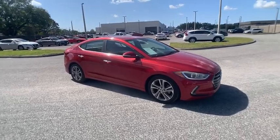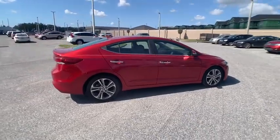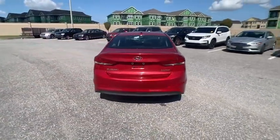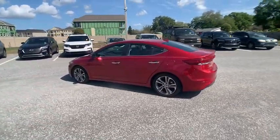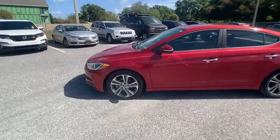Looking for the right vehicle? Check out the 2017 Elantra. The Elantra boasts the most interior room in its class and gets an exceptional 35 miles per gallon. With its luxurious standard features, the Elantra is an easy choice and is priced below $15,000.